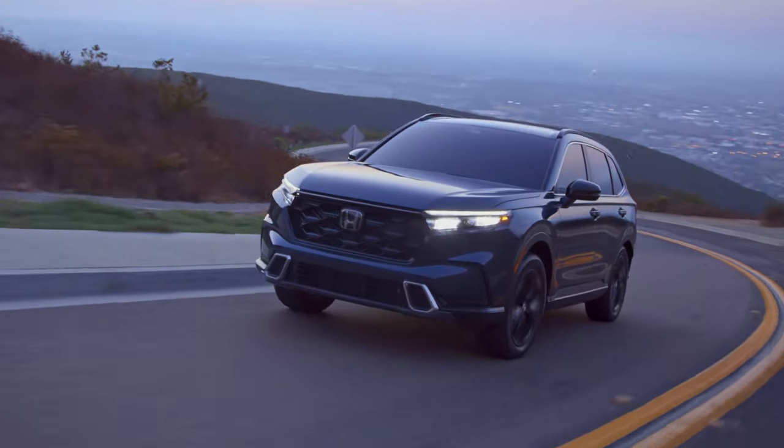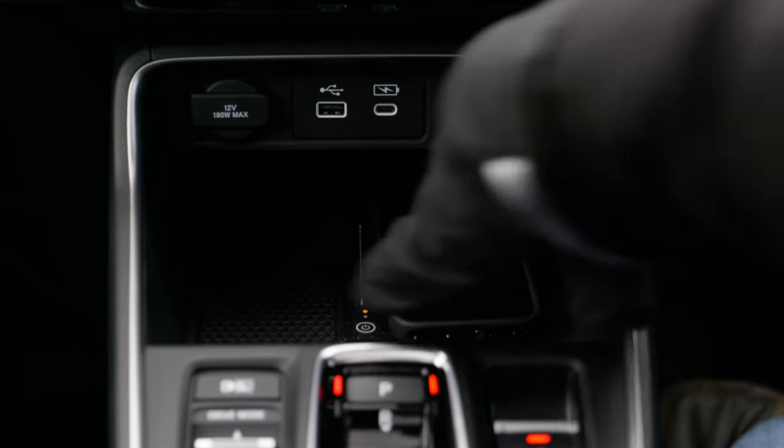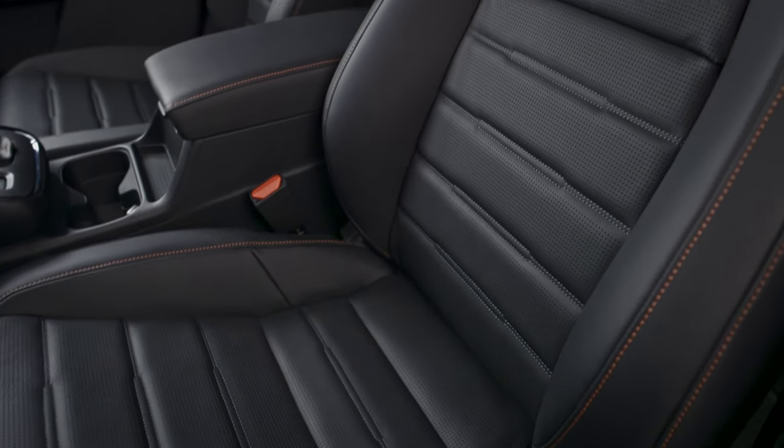Even though it's cheaper than the X3, this top-grade plug-in hybrid still gets heated and cooled front seats, wireless phone charging, and a powerful Bose sound system, as well as high-end materials like leather seats and soft-touch plastics.